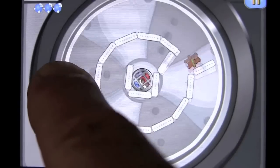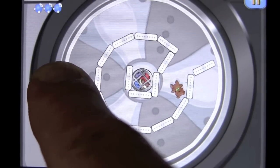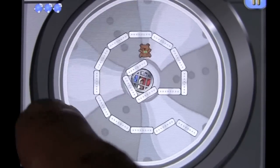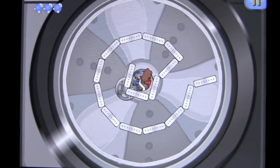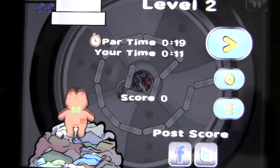It starts all about time and it's all about physics and it's all about getting him to the end — getting him into that little basket there to end the level and get your points.